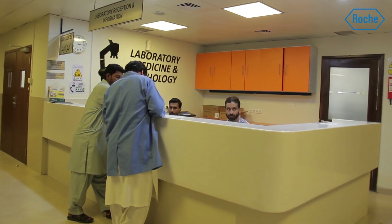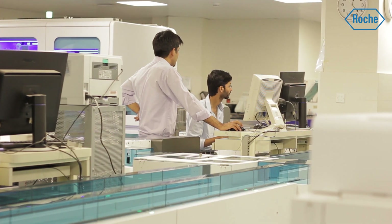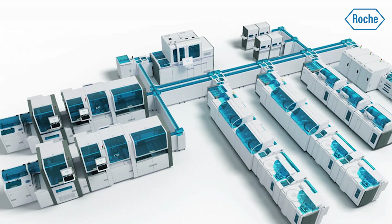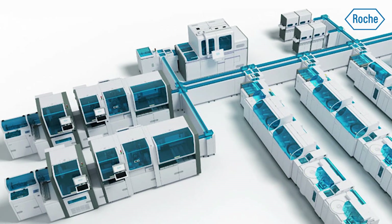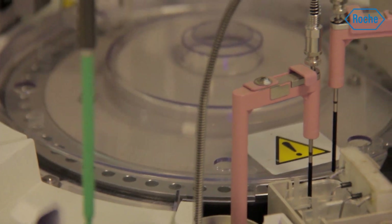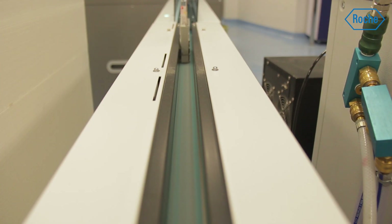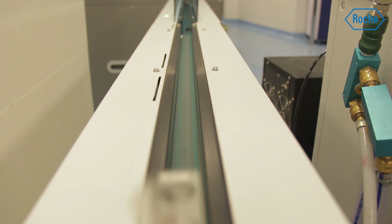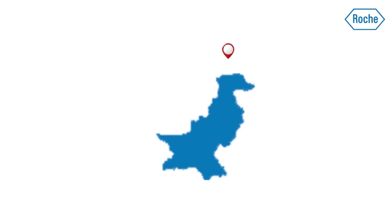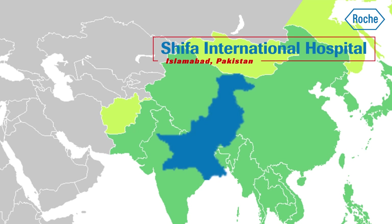To help tackle Shifa International Hospital's IT connectivity challenges, in late 2017, we presented the concept of Roche's integrated core lab that would make them the first hospital in Pakistan to not only connect clinical chemistry and immunology, but also molecular to a single automated track. Additionally, the successful implementation of this project would make Shifa International Hospital the first reference site in the entire APAC region.